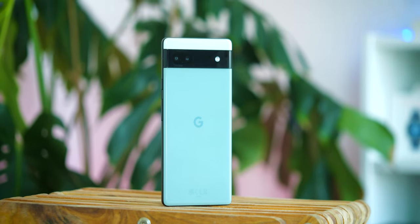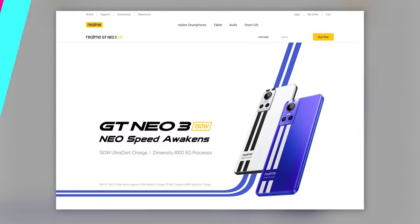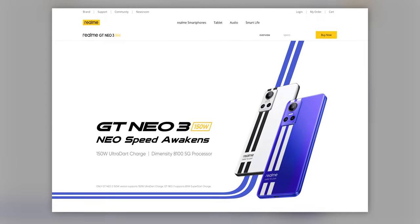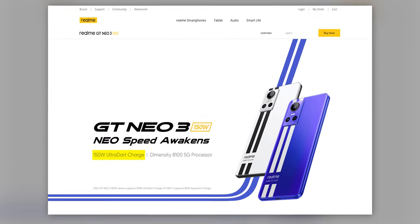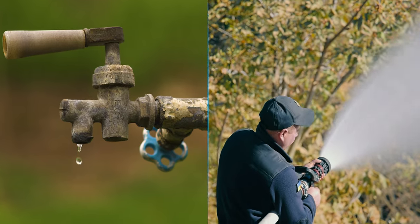With the 6a, 18 watts over a wire is your only way to charge. And sure, Google has never really embraced super-fast charging, but 18 watts in 2023 is basically the tiny Tim of smartphone charging speeds compared to some phones like Realme's GT Neo 3, priced around the same ballpark, offering speeds of up to 150 watts. It's the difference between a dripping tap and a fire hose.